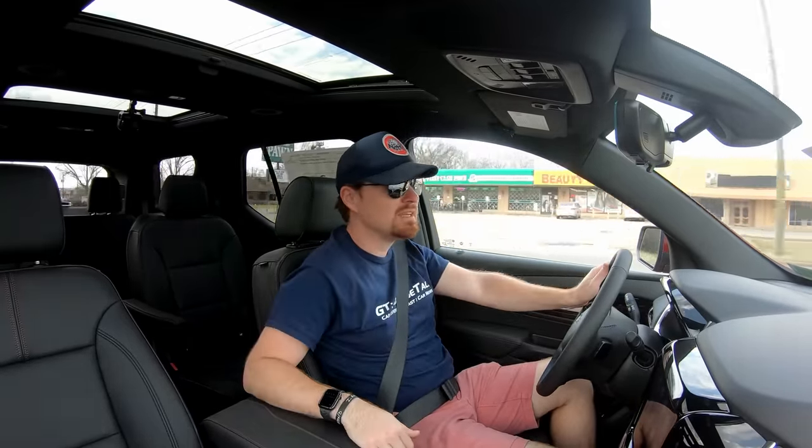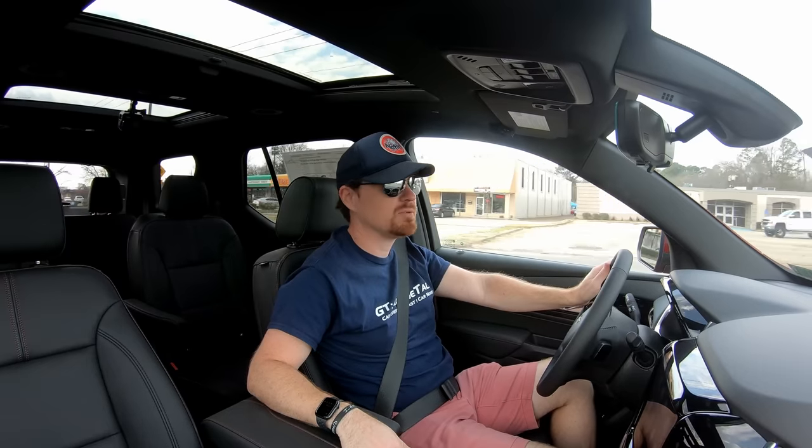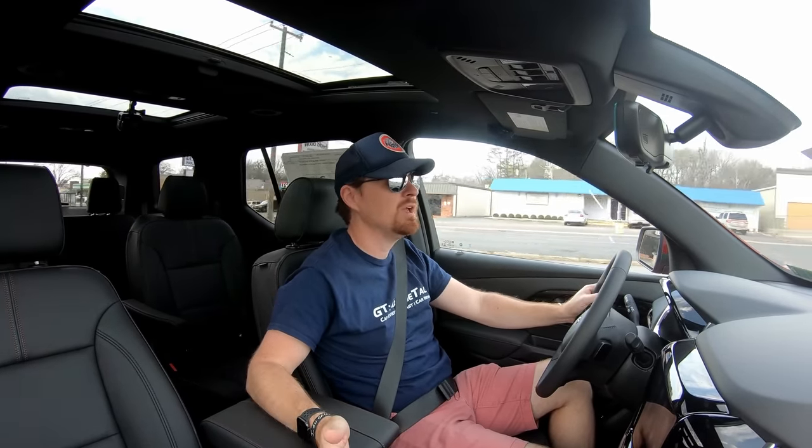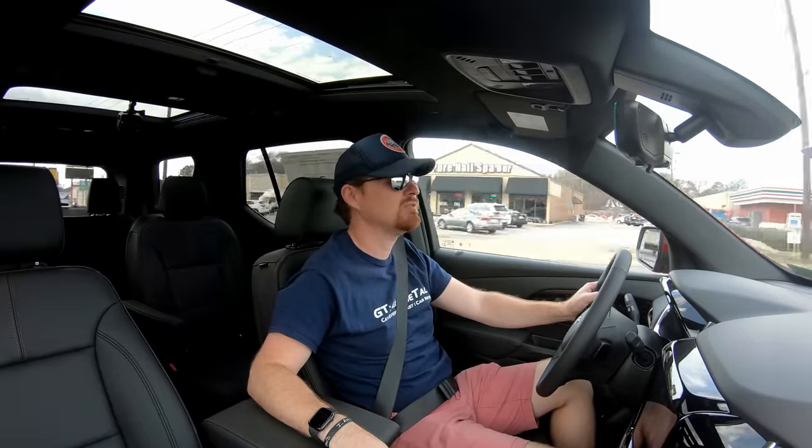Driving this around in the city it's very comfortable, very easy to pilot, and very easy to maneuver — would do well in the school pickup line. I'm about to go pick up my wife and my son to see what they think; video of that coming out very soon.